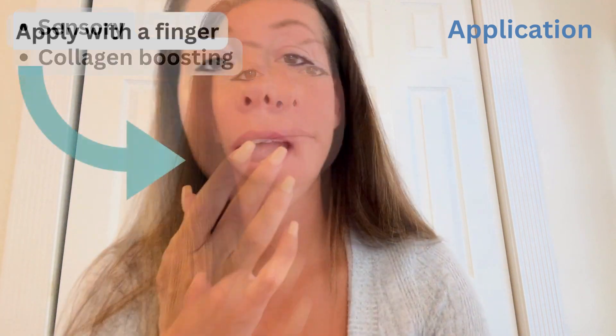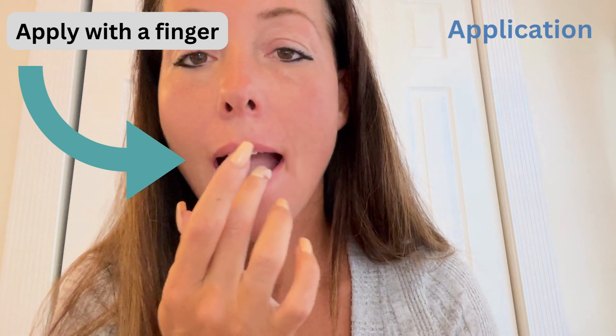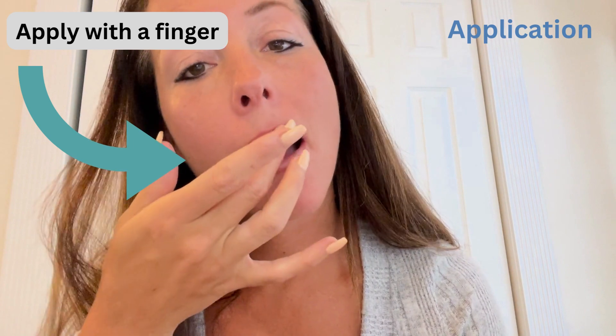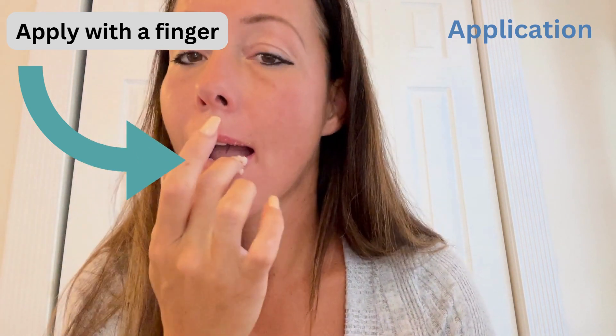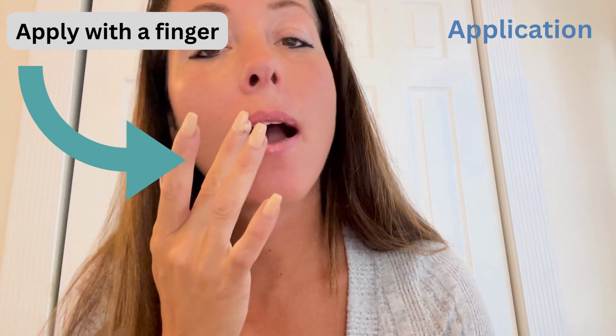It's exfoliating the lips to improve their appearance and helps improve the way the lips feel. After using the product, the lips can more easily absorb other products such as lip butter or a classical lip balm.